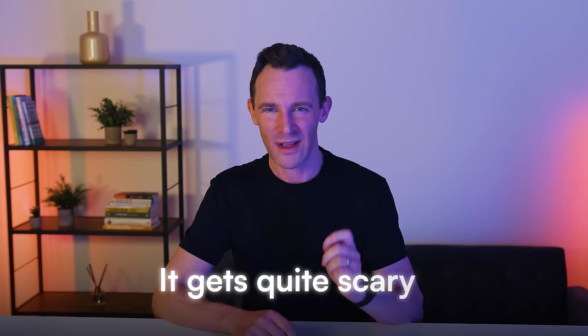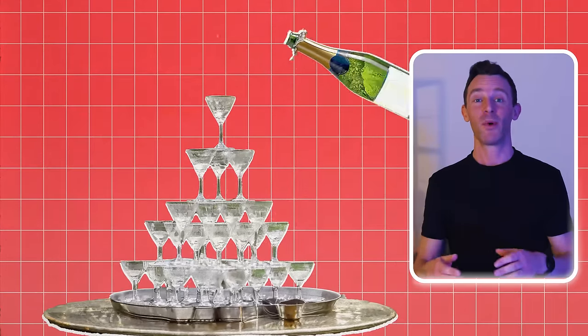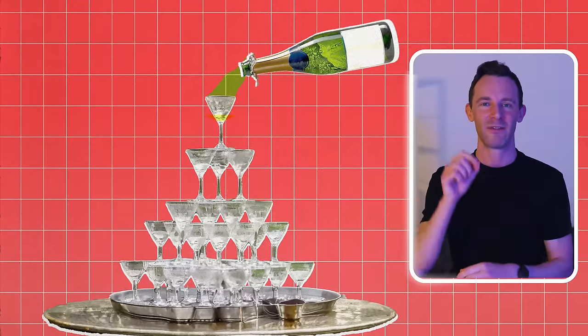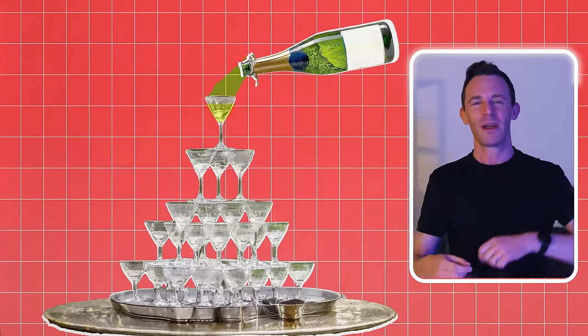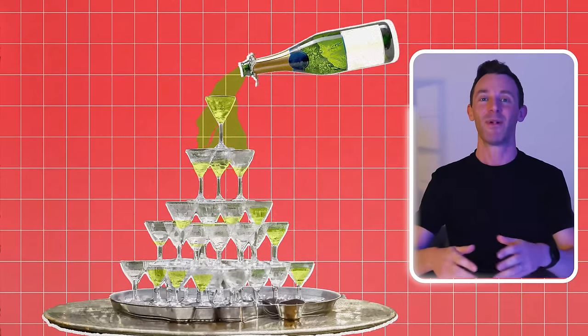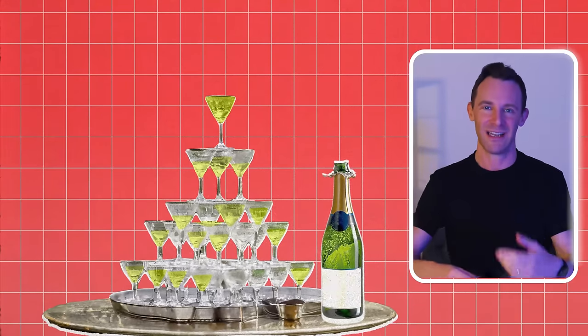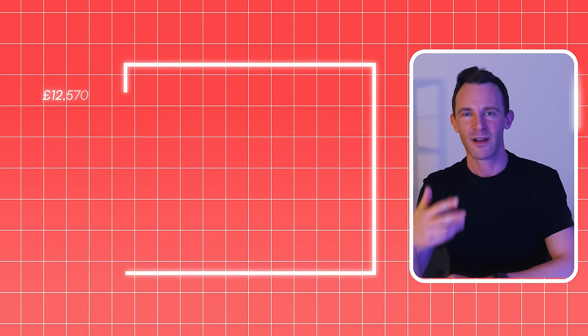On the surface, that sounds like a good thing. But when you dig into the figures, it gets quite scary. Tax works a little bit like a champagne fountain. When you start pouring champagne into the fountain, everything lands in the first glass. But at some point, you pour so much champagne that it starts to spread down to different levels. And by the time you've poured in the whole bottle, you'll have different amounts of champagne sitting at each level. And your tax works in a similar but far less fun way.